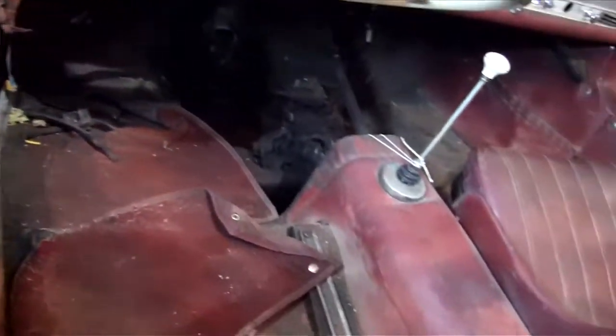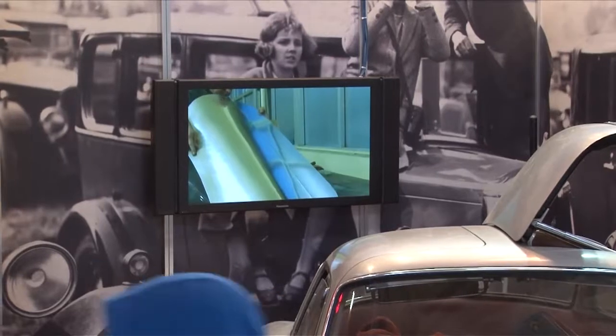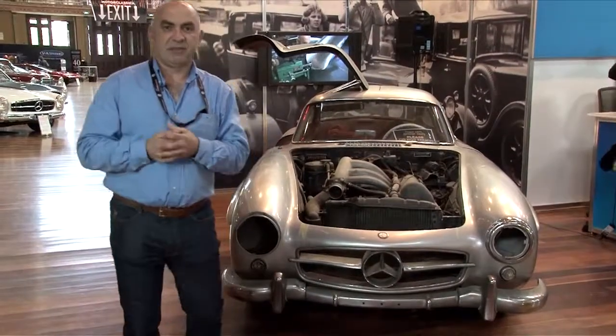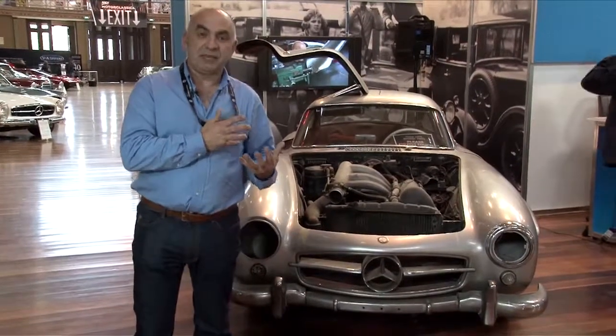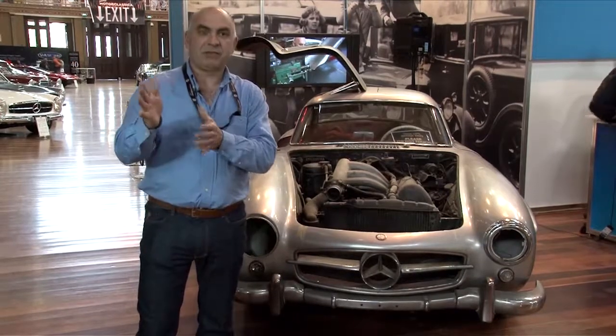Looking at the interior of it, it's really a very honest vehicle. It's a car that requires a complete interior. All the bodywork and all the leather is obviously too old, but it's the detail of the workmanship that's there now which will help plan and course the restoration process.